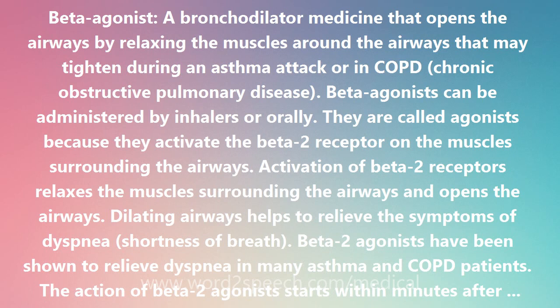Beta-agonists can be administered by inhalers or orally. They are called agonists because they activate the beta-2 receptor on the muscles surrounding the airways. Activation of beta-2 receptors relaxes the muscles surrounding the airways and opens the airways.